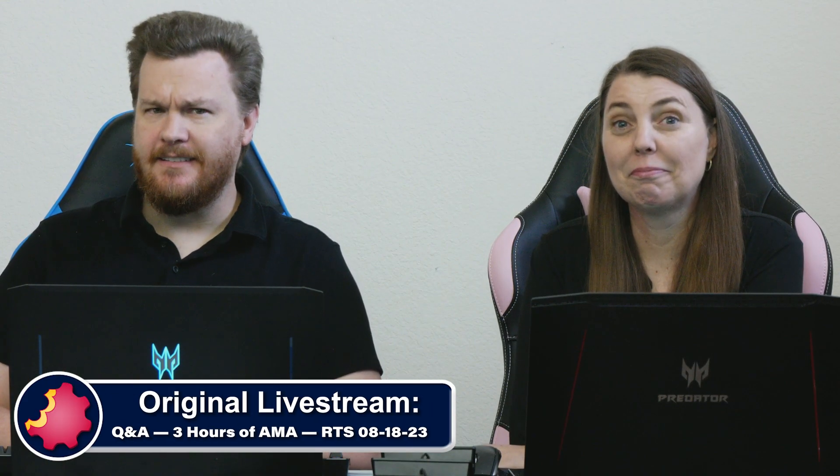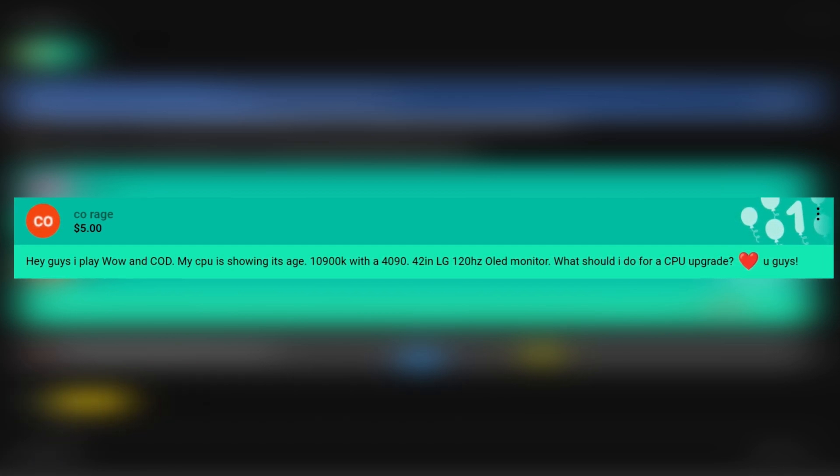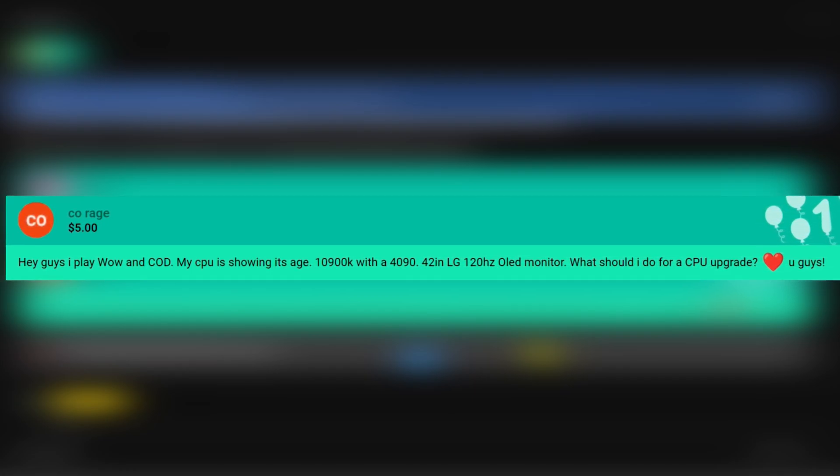CoRage comes in with a question about the 10900K — is it dead, Jim, or does it have some life left in it? He says: I play World of Warcraft and Call of Duty, my CPU is showing its age. It's a 10900K CPU and he has a 4090 GPU with it. He is playing on a 42-inch LG 120Hz OLED monitor. What should I do for a CPU upgrade?